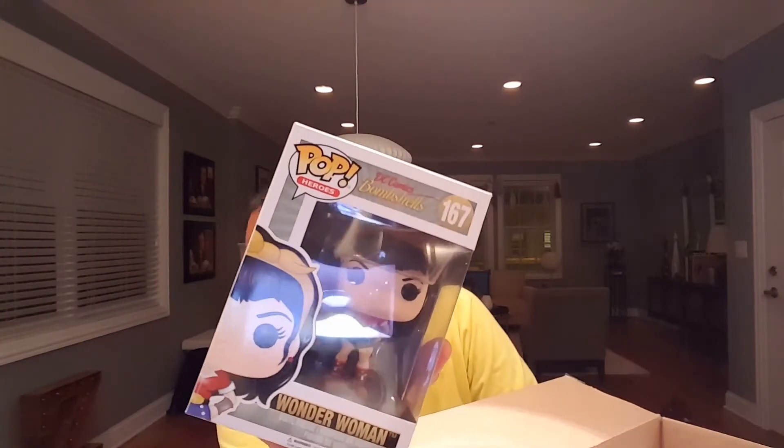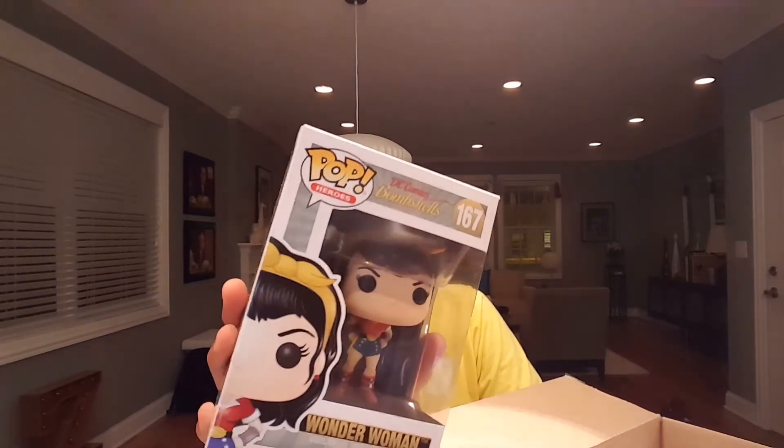Next one we have is Wonder Woman. I can't remember if I have this one or not. I actually think I just got the chase of Wonder Woman in the mail, so if I don't have the regular Wonder Woman, I can have the chase and this one, which is cool.